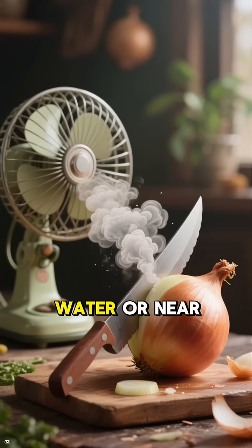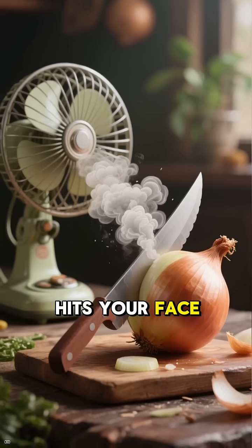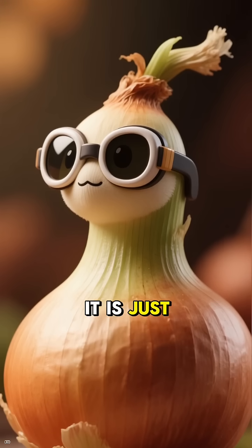You can also cut under running water or near a fan to blow the gas away before it hits your face. And no, wearing goggles is not cheating — it is just smart.